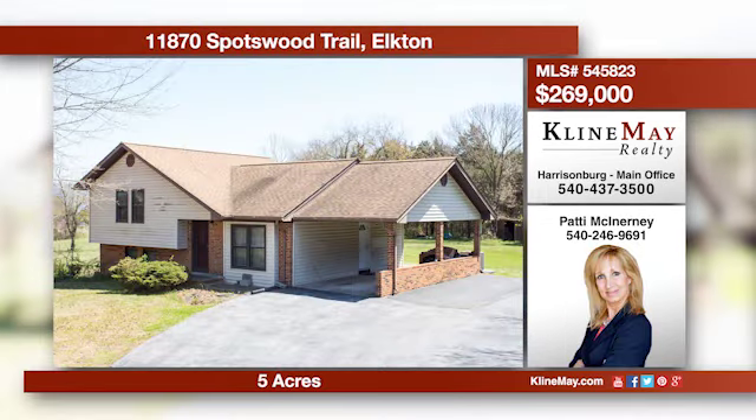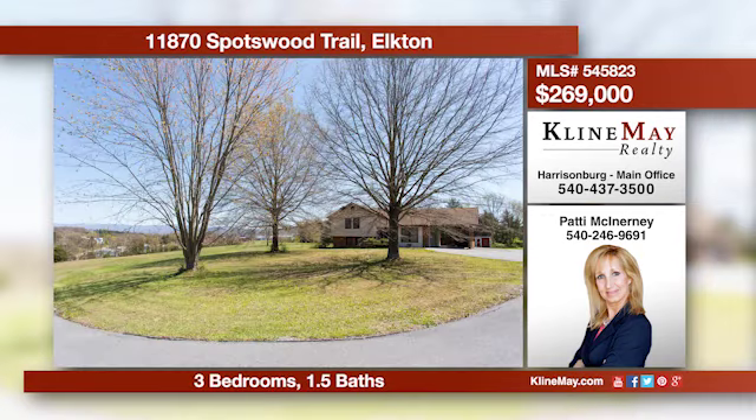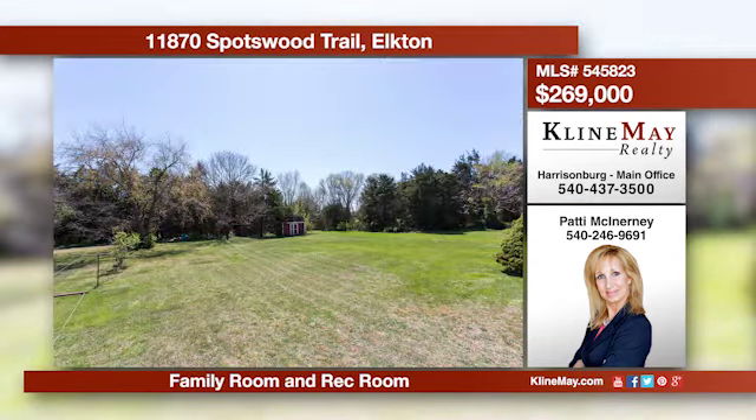Enjoy the privacy and room of settling yourself on a five-acre tract of land with easy access to Route 33. The home offers three bedrooms, one-and-a-half bathrooms, an eat-in kitchen, a family room, and a rec room with a wood stove. Call Patty McInerney to view this home.